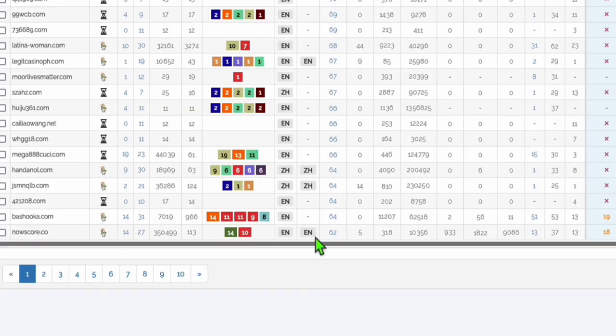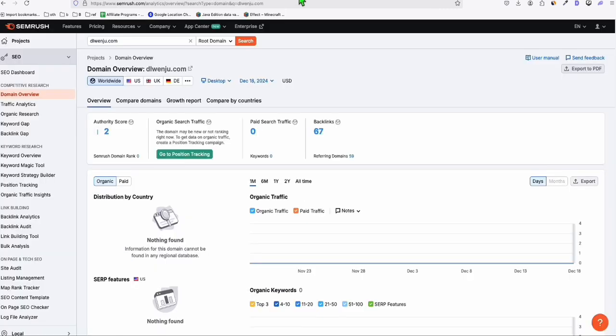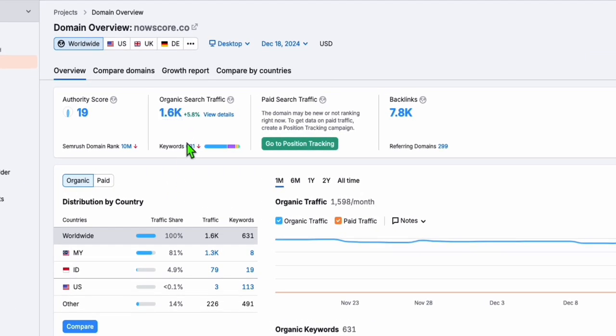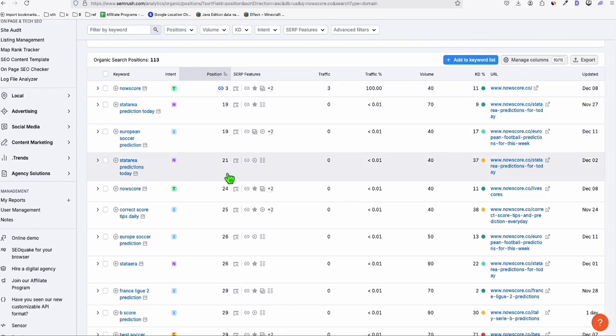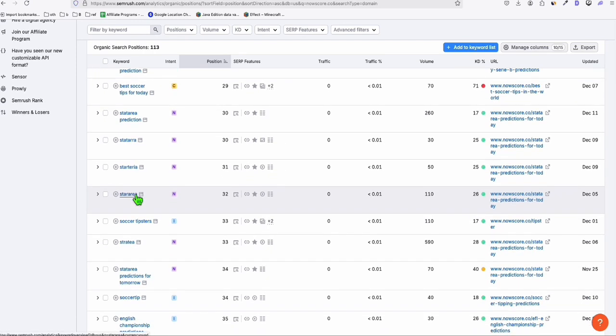Let's try this one — nowscore.co. It has a DR of 62. Looking at it in GoDaddy Auctions, it's currently going for almost three grand. Why? Because when you paste it into SEMrush, you can see instantly it's getting 1,600 traffic. Going to keywords, it's related to sports data or soccer information. You can recreate these already-ranking keywords and get instant traffic — that's why this domain is almost three grand.